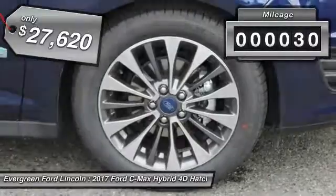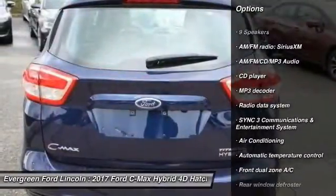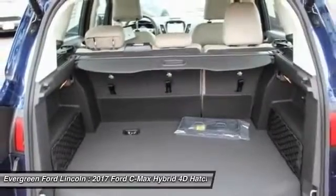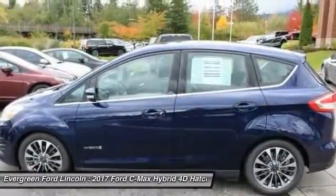This vehicle has less than 100 miles. Here are some of this vehicle's great options: power passenger seat, traction control, dual airbags, air conditioning, alloy wheels, power steering, four-wheel disc brakes, AM-FM stereo with CD player, electronic stability control, and security system.